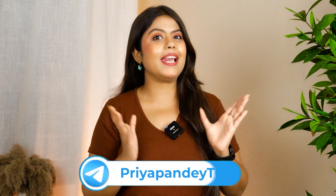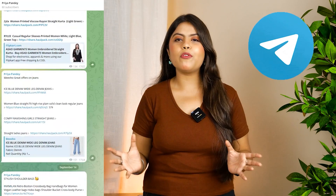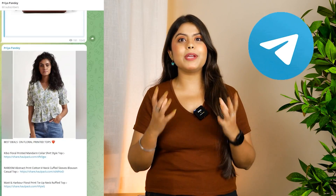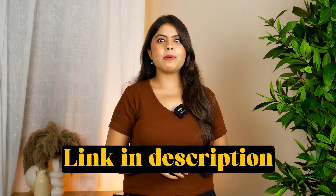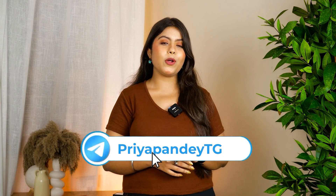Before we continue, I would like to tell you that we are already on Telegram. During sales, we have a lot of offers and deals to share there. So make sure you subscribe to us there so you don't miss any offers or deals. The link is in the description of the channel, so go ahead and follow us there.